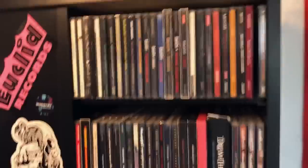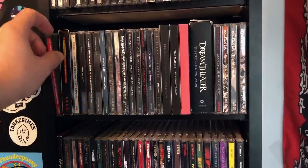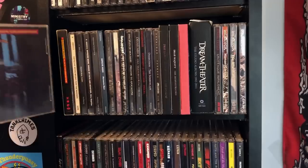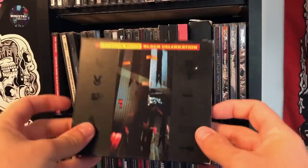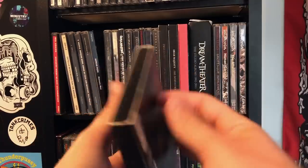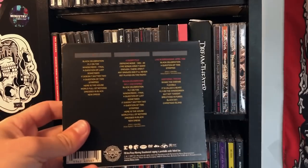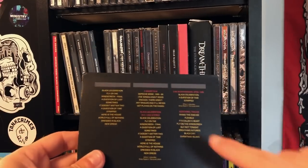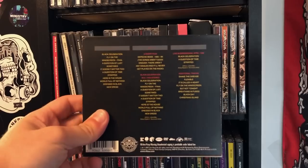Speaking of Depeche Mode, on the second shelf of this panel we have two copies of Black Celebration. This one is an original pressing. And this one is the special edition from 2007 with the 5.1 surround mix. But stupidly, the bonus tracks are on the DVD, not on the CD — the only way to listen to the bonus tracks is to put the fucking DVD in. Why was it not on the audio disc? That makes no sense.